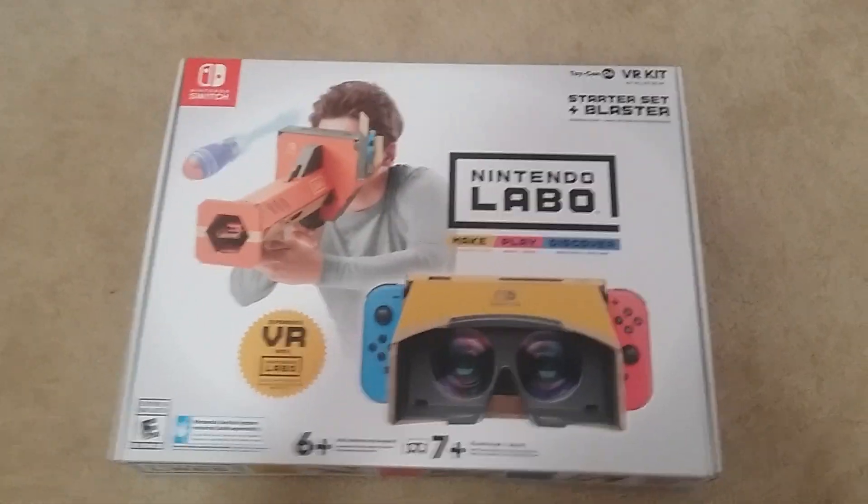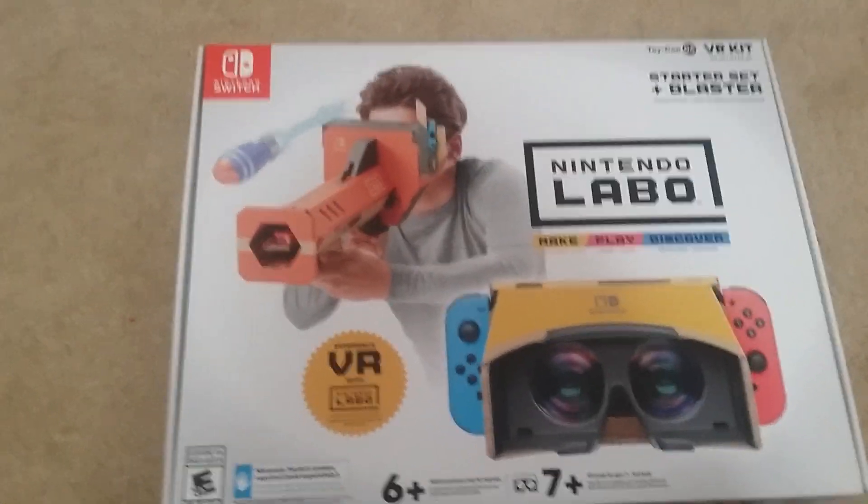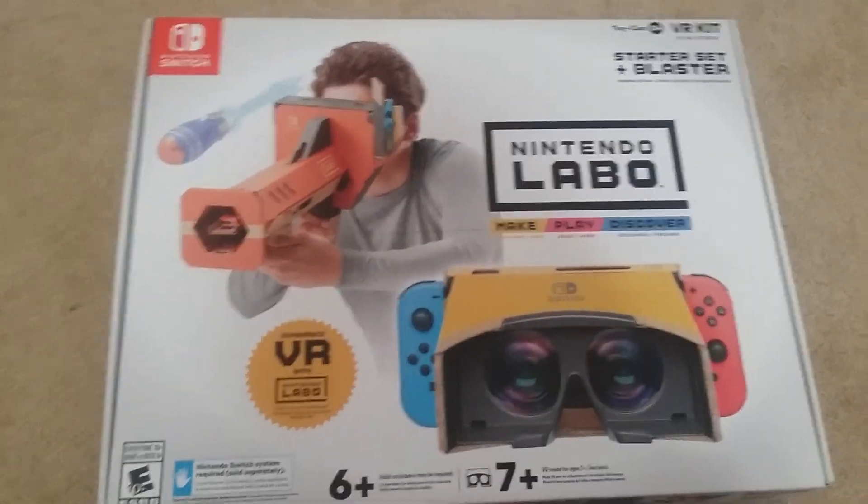Here we go, you guys. I have officially bought the Nintendo Labo. I am officially a Nintendo type of person. Oh my gosh, this took forever to get.